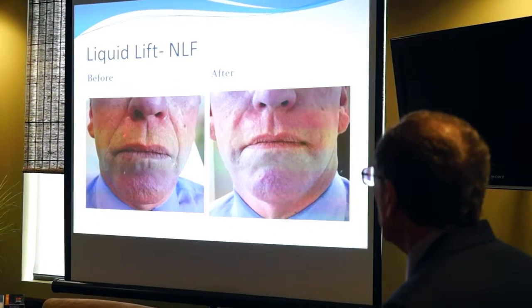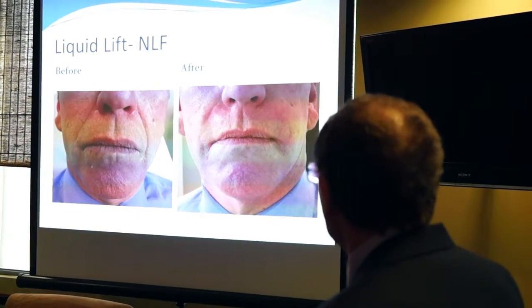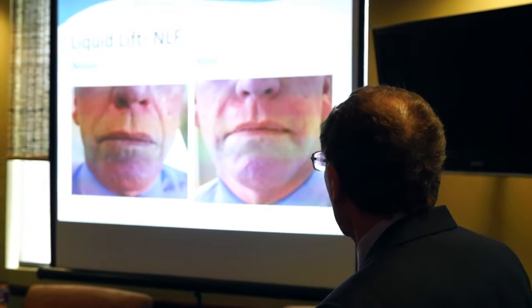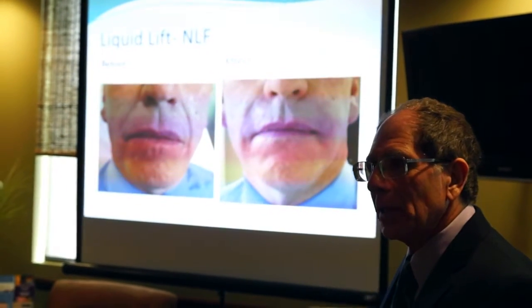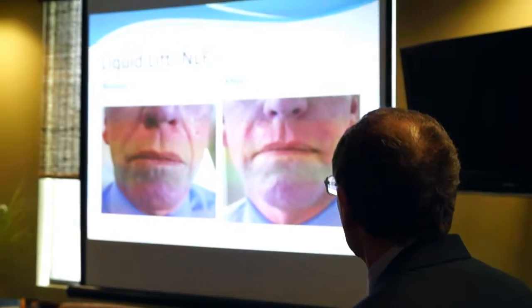Liquid facelifts work in older people too. This gentleman was in his late 50s, and simply by doing injections around his mouth, we made him go from looking his age to looking somewhat younger.